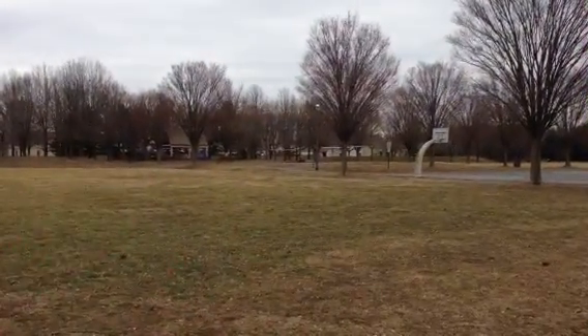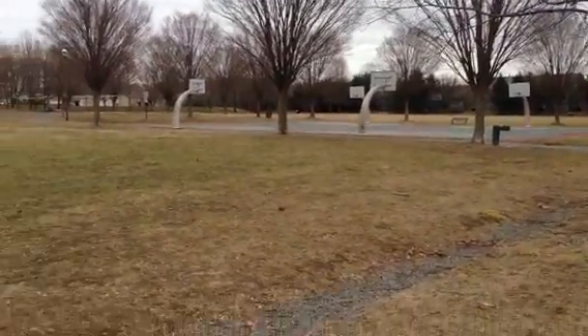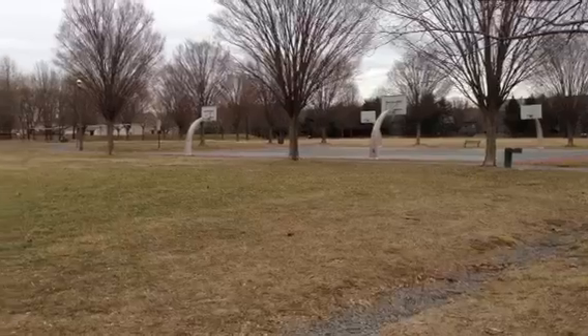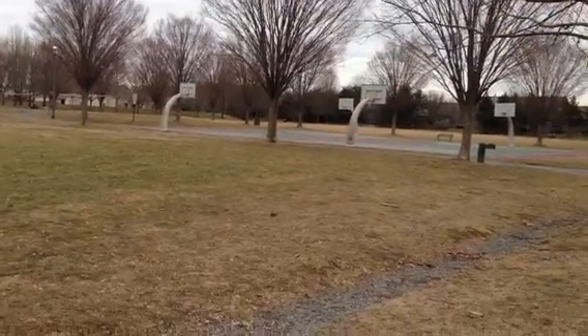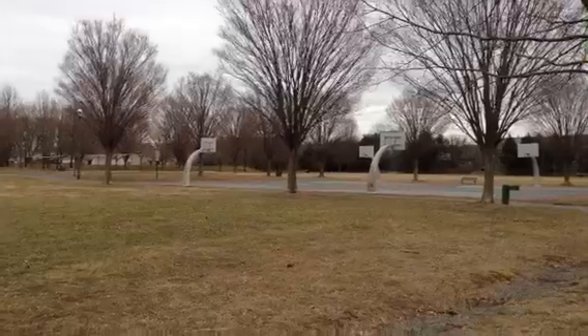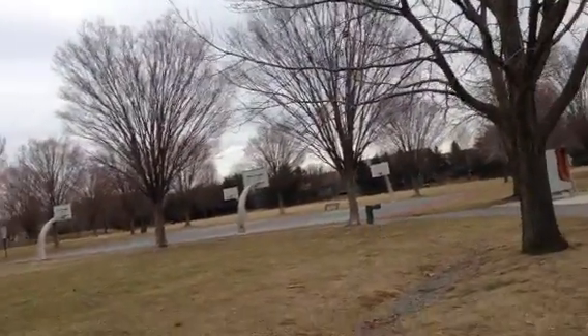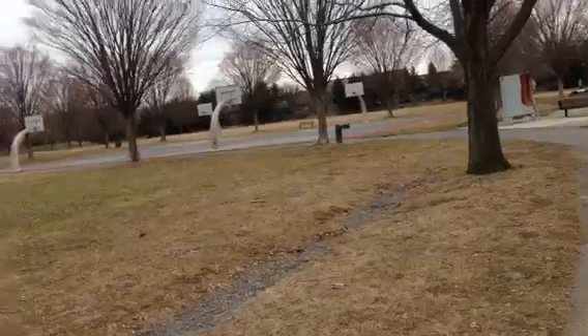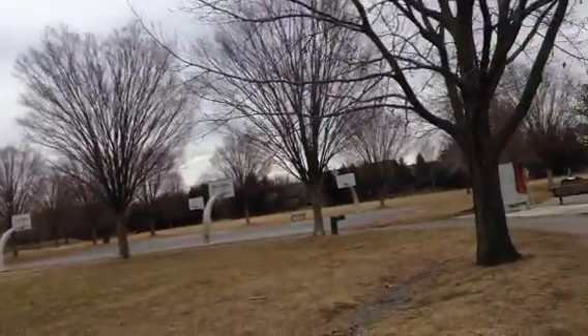Two volleyball nets we can see. And here it is the basketball playground. I think we can also play lawn tennis, although I don't think we can put a net over here, but we can play anyways. Also for badminton, if there's not too much wind, I think we can play it here.